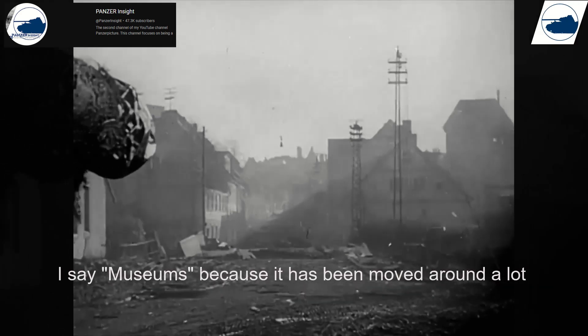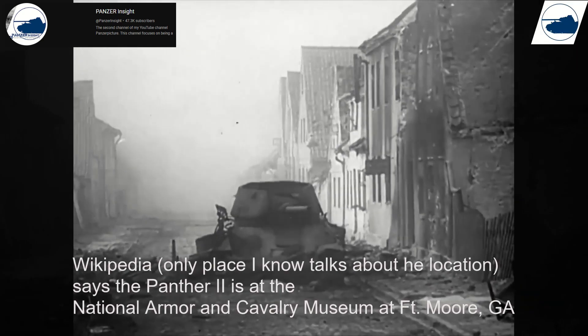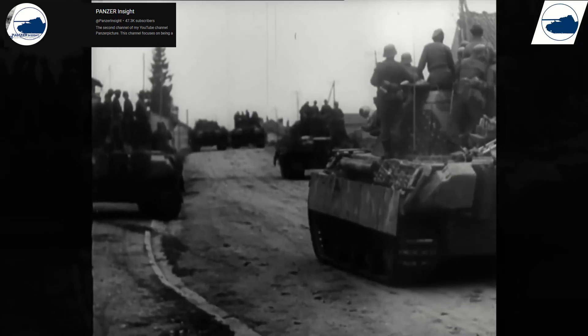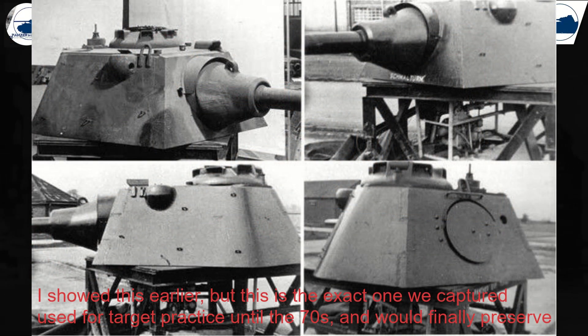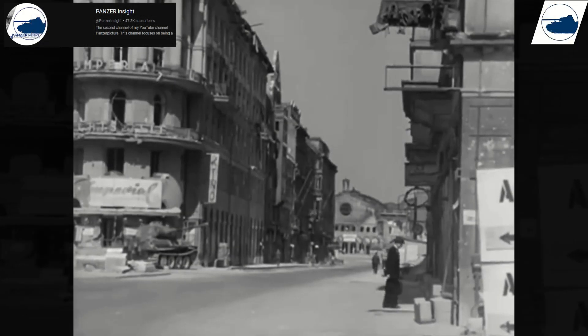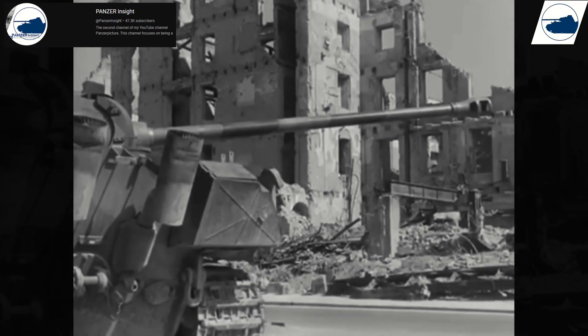The Panther II has moved around quite a bit; the last known location was the Patton Museum in Kentucky, which is also where the last surviving Schmallturm turret from a Panther F exists. Sadly, it was used for target practice after World War II, so it is the only surviving example, even with the damage it has sustained.